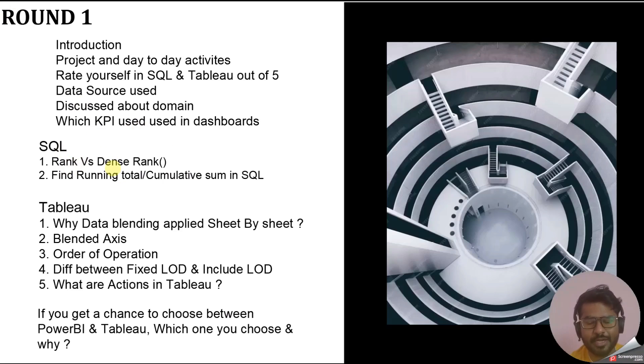For SQL, a theory question was asked: the difference between RANK and DENSE_RANK — this was also asked in my Deloitte interview so it is a common question. The second SQL question was a query to find the running total or cumulative sum in SQL. For your reference, I will provide a link to a video in the description about this question.